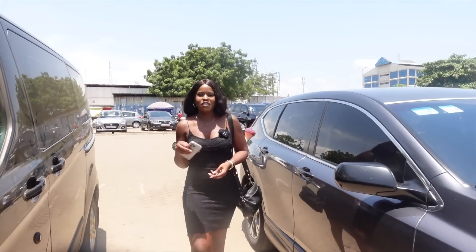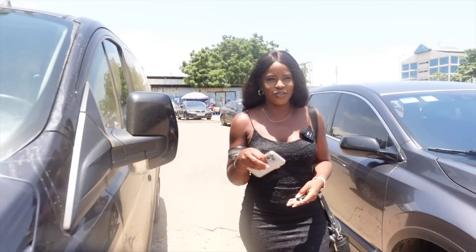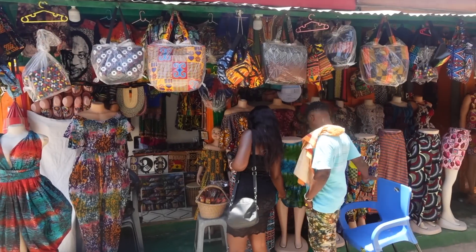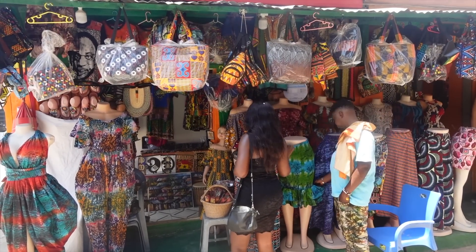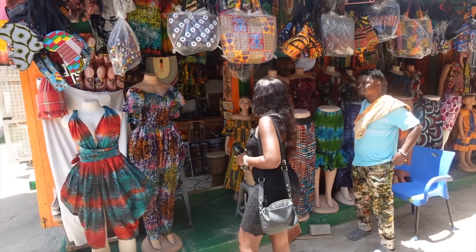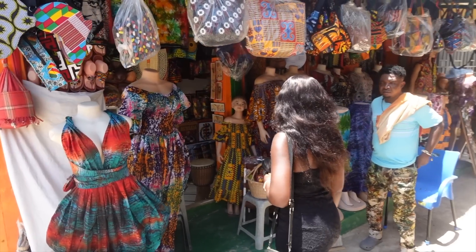Our first purchase has been made. Let's go and have a look around and see what else they have to offer. How much is this skirt? 150. I'm going to come back and buy it if I still have money.